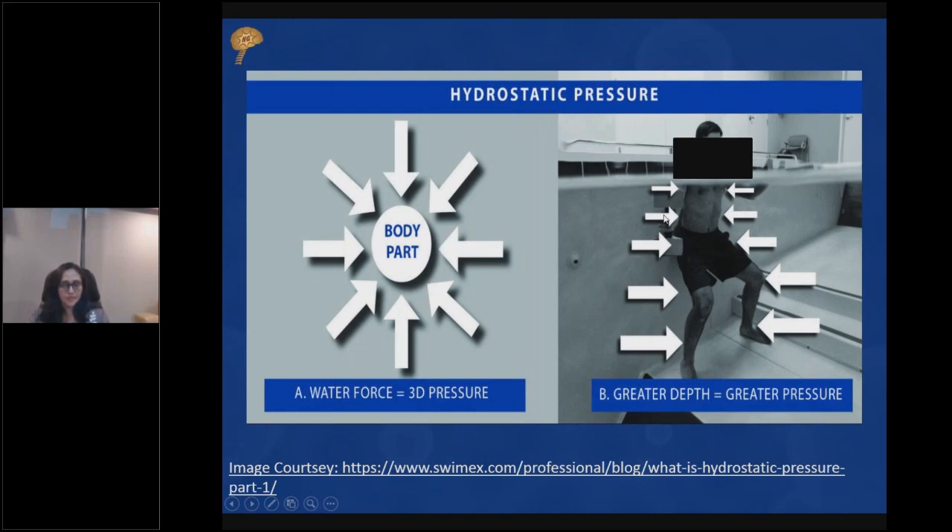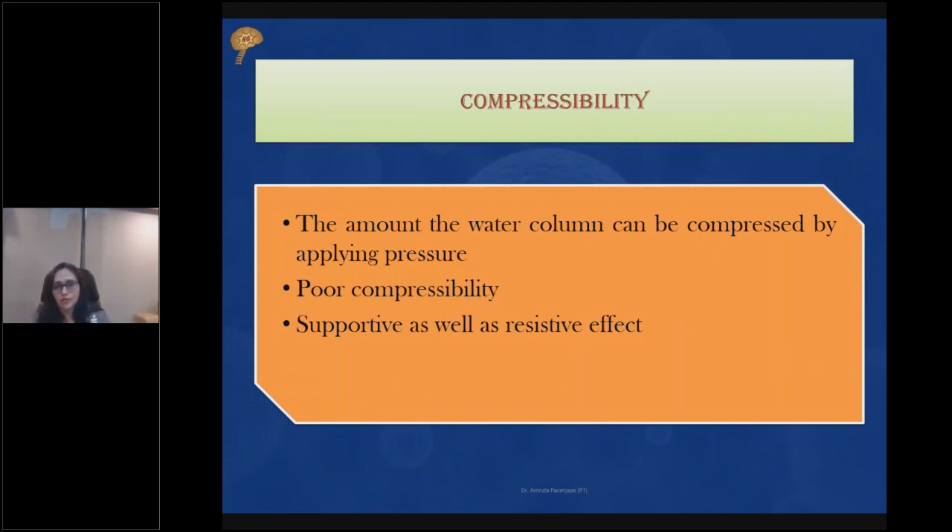Compressibility is another property. Gas — like cooking gas — is compressible and can be turned into liquid state. Air is compressible, meaning we can make its volume smaller. But this is not possible with water. Therefore, water provides great resistance to movement, which can be used to improve the strength of muscles.